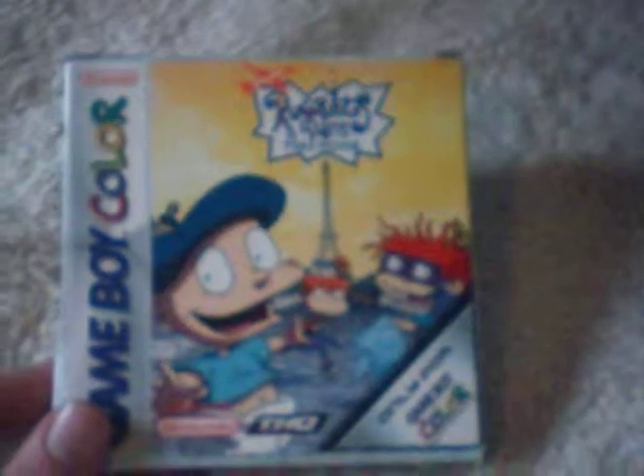Moving on to Game Boy Color. I got Rugrats in Paris: The Movie — this game's complete. The game's in there and the manual is packed up in a baggie, though it doesn't have its protective box. That was £1.99. I also got Three Lions from the same seller. I'm Scottish so I'm not a fan of the England football team, but it's cool to have. The box is scratched at the top, but it's boxed and complete with cart and manual, also £1.99.